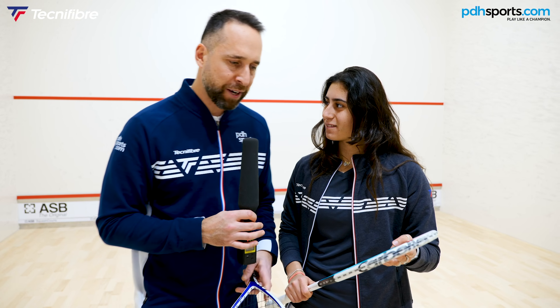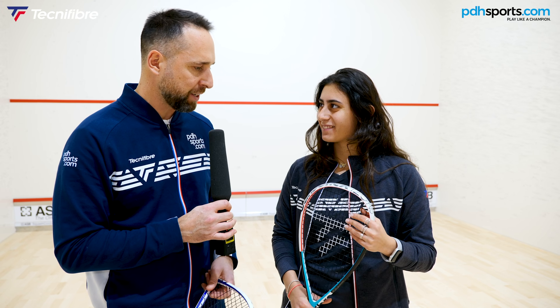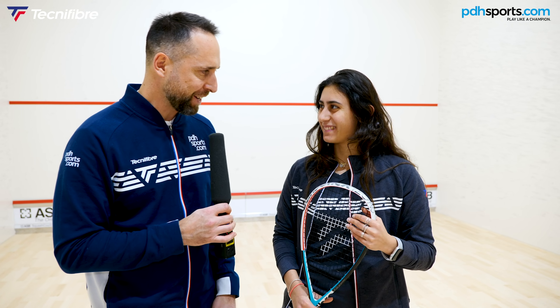Thank you very much for your time today. Good luck in the tournament and with the new racket. Thank you.